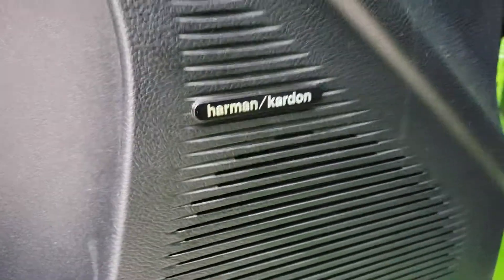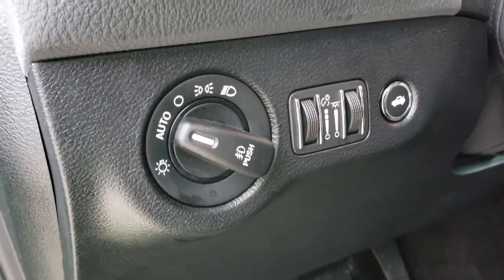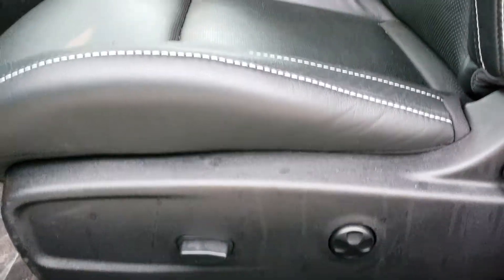Harman Kardon 18-speaker sound system. Automatic headlights and the trunk release right there.